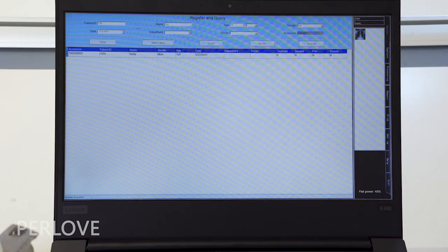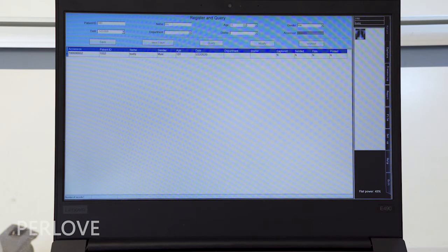In the workstation, doctors can register patient information such as name, gender, date, department, etc.